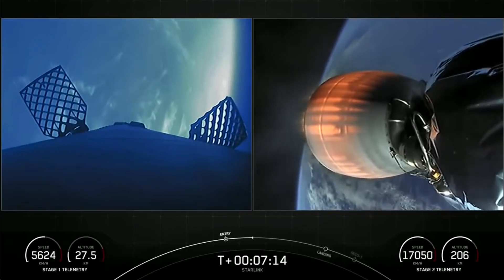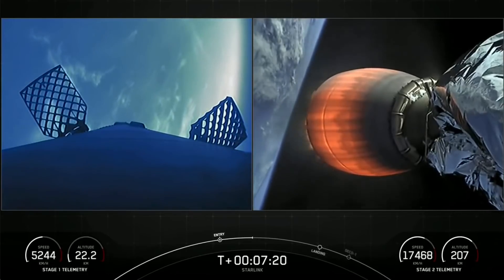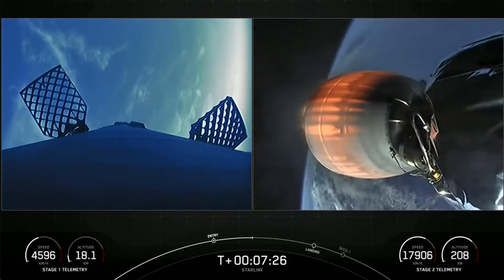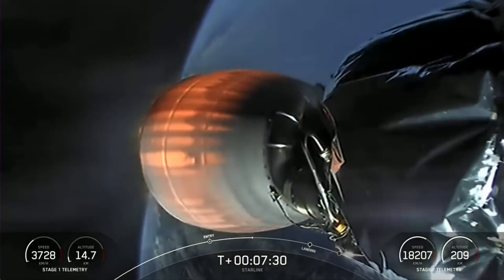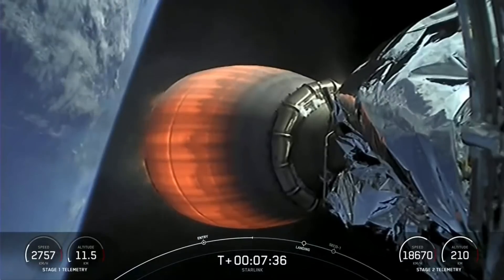Stage two is continuing to look good with our Starlink payload. For those of you who follow along, you'll know the soot on the rocket indicates it's been flown before. Here's a quick explanation of how that soot forms: the rocket-grade kerosene, or RP-1, used to fuel a Falcon 9 is carbon-based, so when this fuel burns, it generates soot.